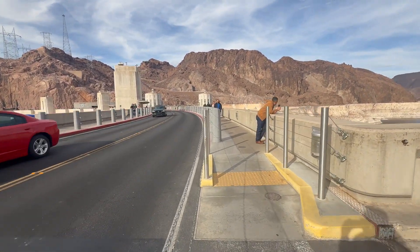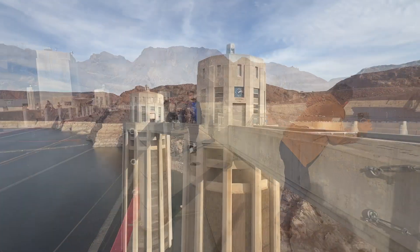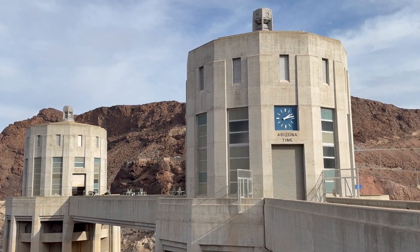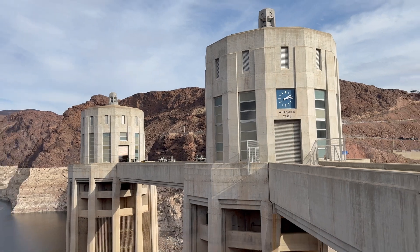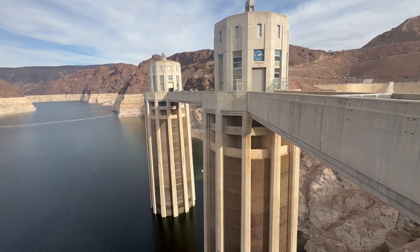Hoover Dam is a major tourist attraction, with 7 million tourists a year. The heavily traveled U.S. Route 93 ran along the dam's crest until October 2010, when the Hoover Dam bypass opened.